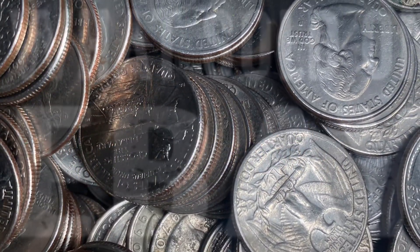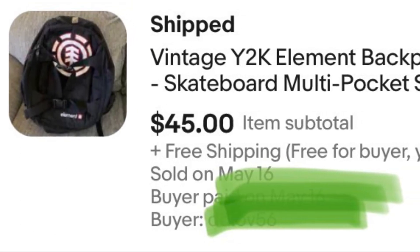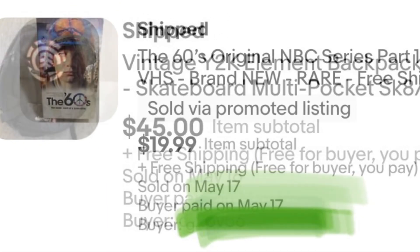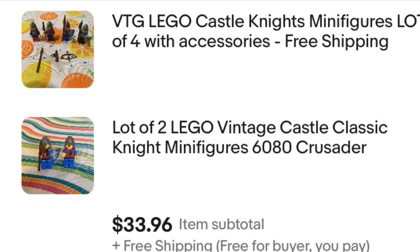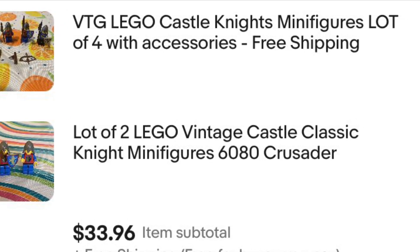Now I'd like to share a few items that recently sold on eBay. I picked up this backpack a couple weeks back for $2 at a garage sale — sold for $45. Here's a VHS tape I paid $1 for at Savers — sold for $20. These were some extra Lego figures from Lego sets I picked up, and I sold just these figures for over $30.